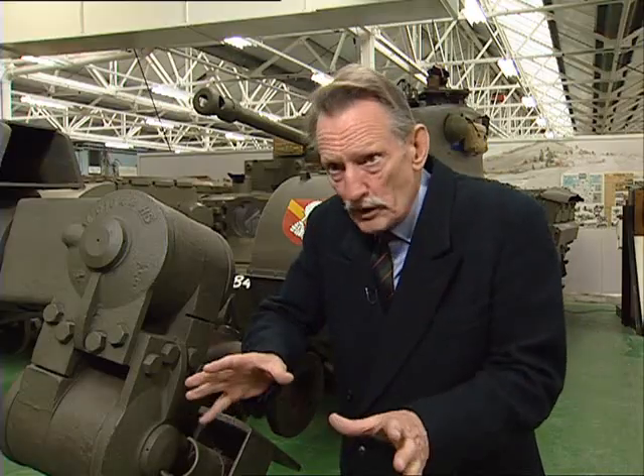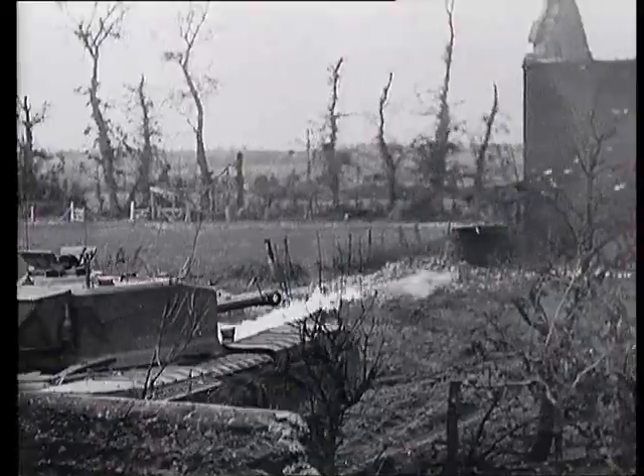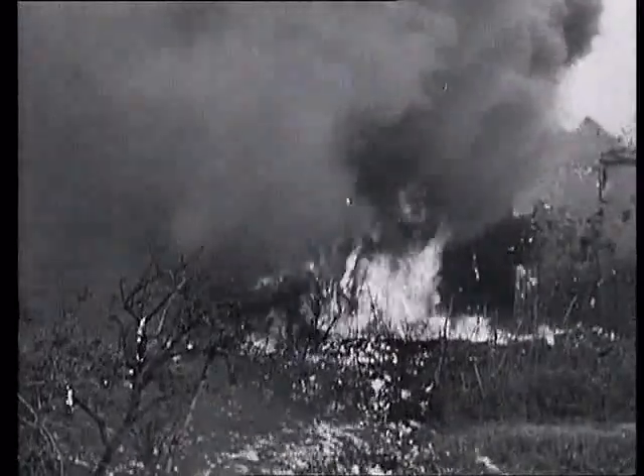Pretty nasty way to kill people. And in general, if your Crocodile broke down, you legged it. Because both sides — totally illegally and quite unofficially — shot people with flamethrowers. Often the mere appearance of a Crocodile was enough for people to put their hands up.